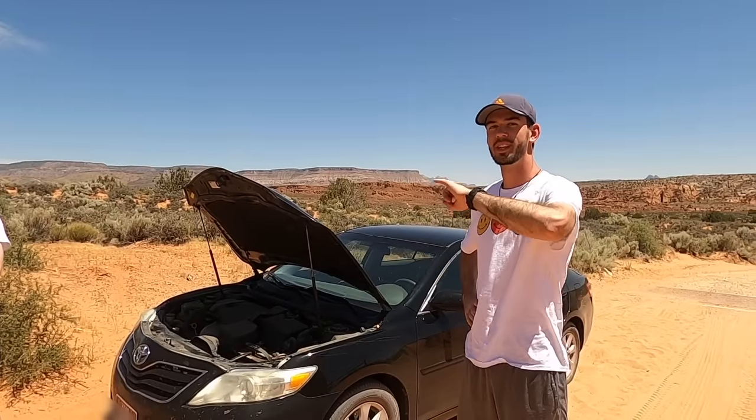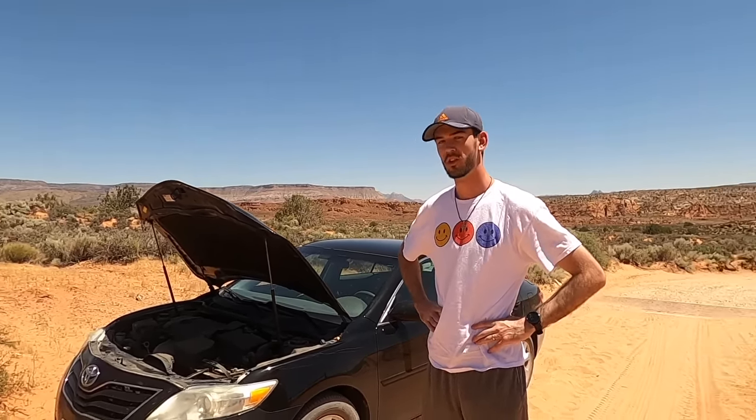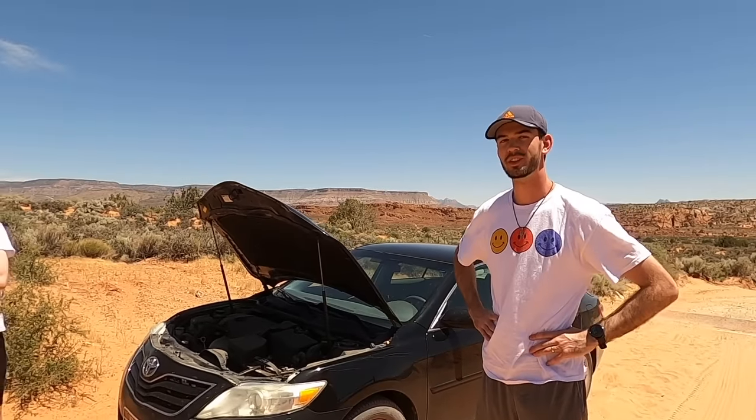It overheated. We tried to get out a couple of times, brought it back, and it shut off. It turns on now — it's been off for a while but it runs now. It just was pretty toasty.